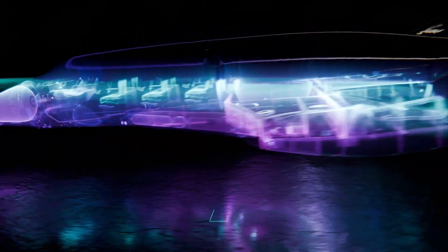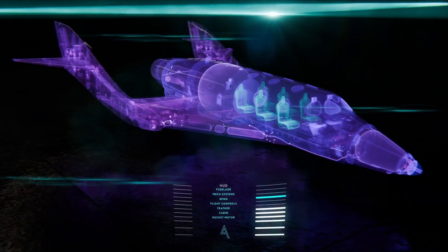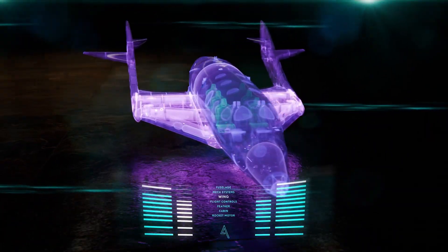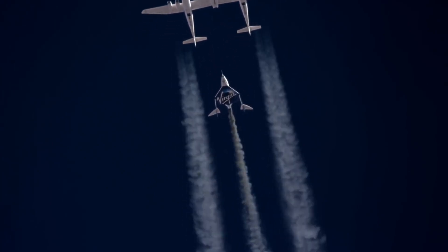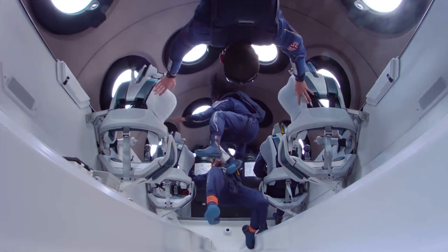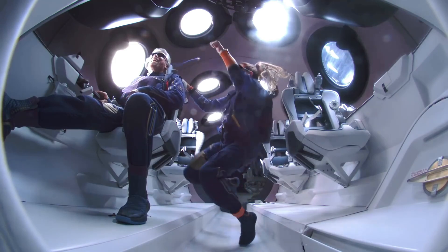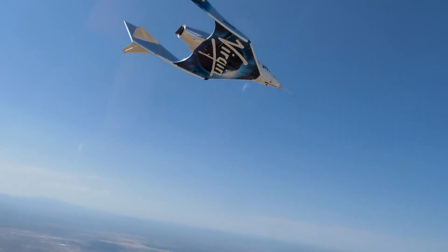Inside, six passengers experience moments of true weightlessness, floating freely while gazing at the vastness of space through large panoramic windows. Its unique feathered wing system ensures a gentle, controlled re-entry back to Earth. This isn't the future of travel — it's the beginning of a new era, where spaceflight isn't limited to astronauts, but open to anyone bold enough to look up and say, 'I want to go there.'